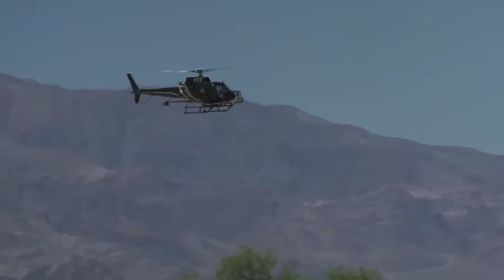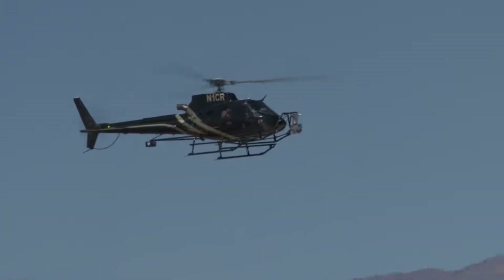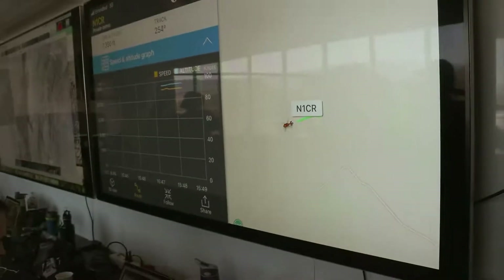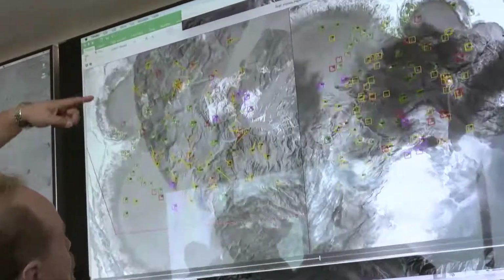We're taking a copy of the system that will be on the spacecraft and testing it in the way that it would be used during the flight mission.